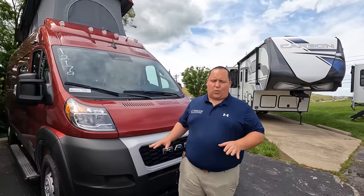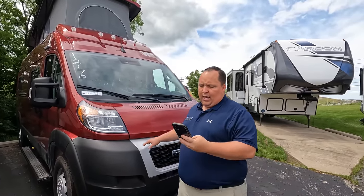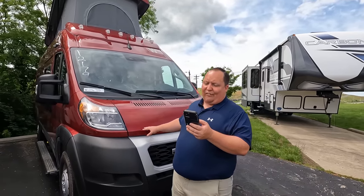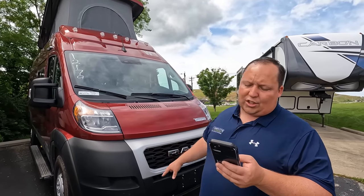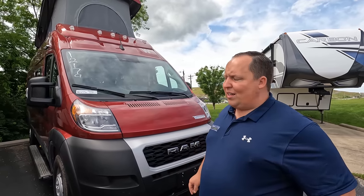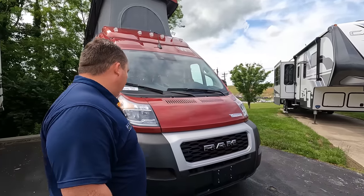This is the 2022 Winnebago Solis 59P. There is a model called the 59PX — I'll explain the difference later in the video. The actual tip-to-tip length of this motorhome is 19 feet, 9 inches. It sits on the Ram ProMaster 3500 with a 3.6-liter V6 and 280 horsepower. Very fuel efficient, very small, nimble, and easy to drive. Right up here you've got the LED lights and a nice big windshield.